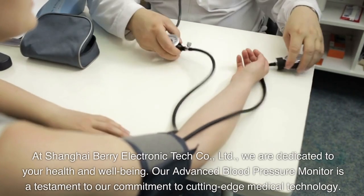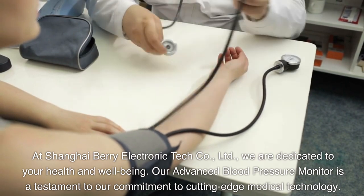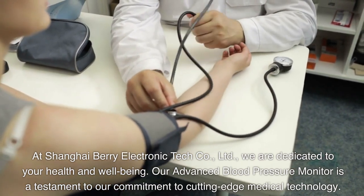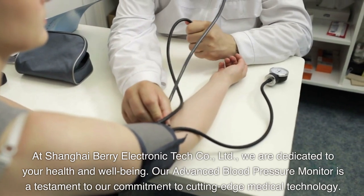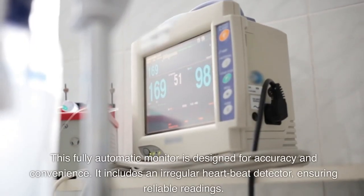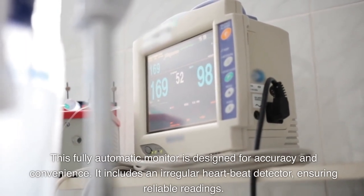At Shanghai Barry Electronic Tech Company Limited, we are dedicated to your health and well-being. Our advanced blood pressure monitor is a testament to our commitment to cutting-edge medical technology. This fully automatic monitor is designed for accuracy and convenience.